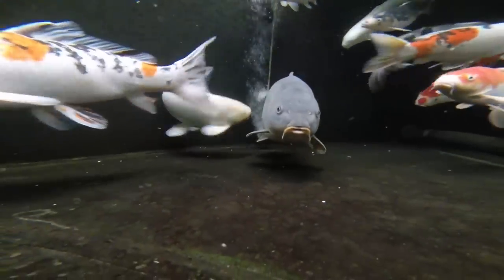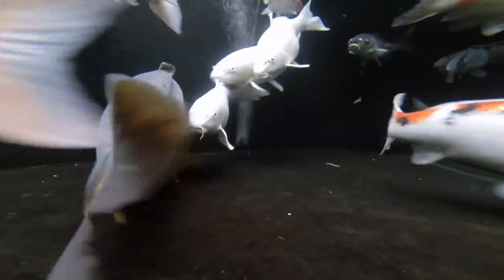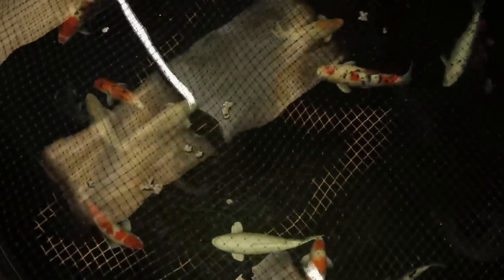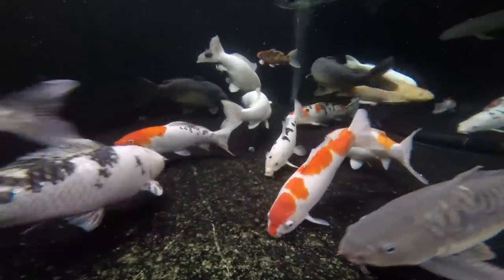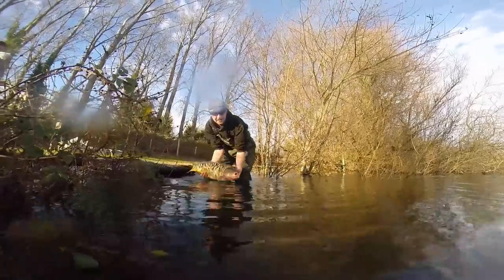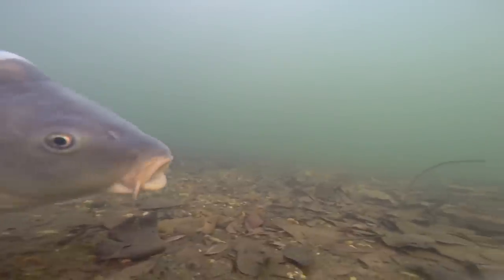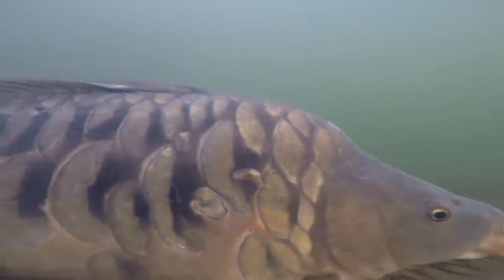Mixing ornamentals with carp isn't risky for us because we produce the ornamentals here. If you were to purchase the ornamentals elsewhere and then bring them onto site, then yes it's a major risk. A lot of the SVC and KHV that comes into this country is brought in from imports from elsewhere. What you need to look out for is that your stocks that you intend to buy are disease free. We put six fish in total into the roach pit, all hand selected, and there's not been a stocking on the roach pit for 15 years — so it was important for that customer that he was getting disease-free stock.